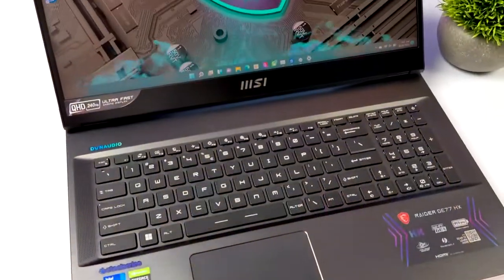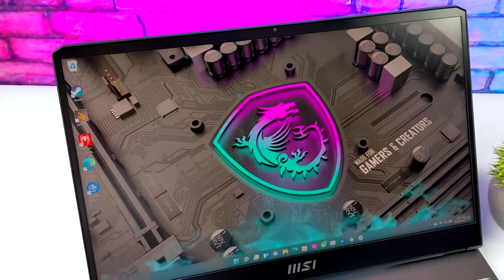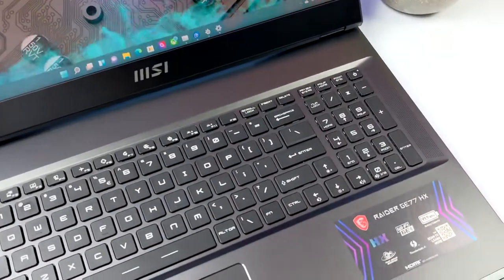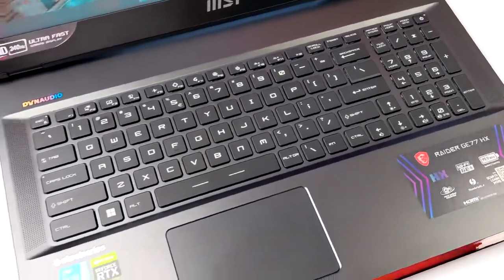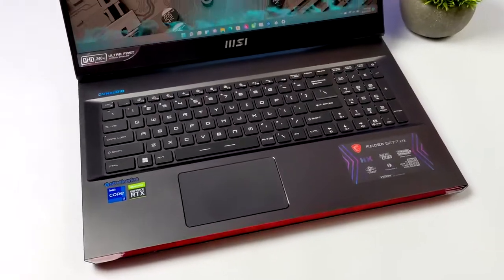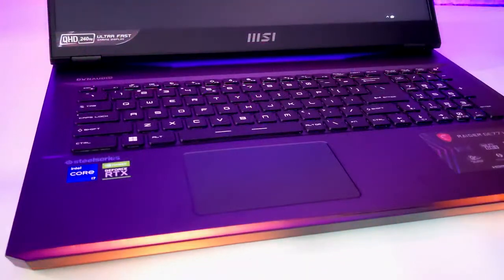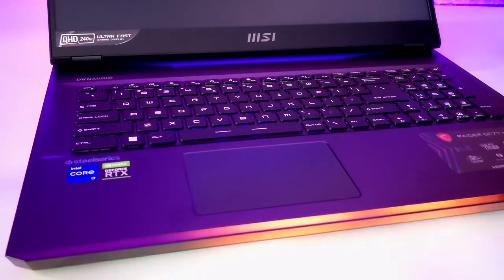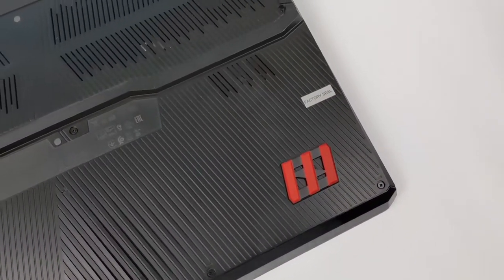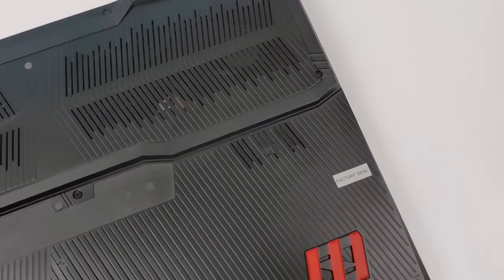This laptop is the MSI GE77HX and it's a pretty big laptop given that we have a 17.3-inch QHD display at 240Hz — so a 1440p display with a 3-millisecond response time and 100% DCI-P3 rating, and it looks absolutely amazing. When it comes to the keyboard, we've got a SteelSeries per-key RGB keyboard with 102 keys that can all be programmed individually, plus an RGB bar on the front that can also be fully customized. In this video we're going to run some benchmarks and test out some PC games on this monstrous laptop.